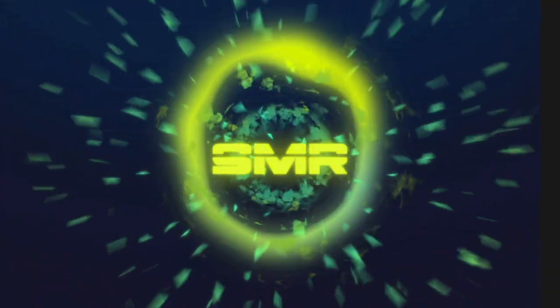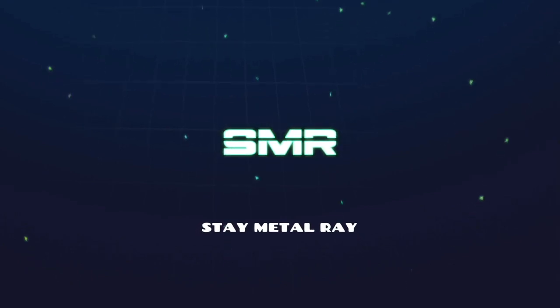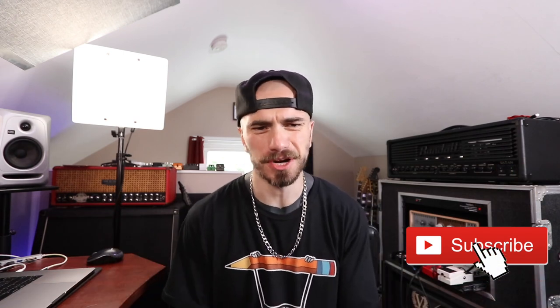Today we're going to be talking about the studio gear that I can't live without. My name is Ray, I'm a guitar player here on YouTube, and I'm doing this video for two reasons. One, the obvious reason — I just want to talk about some gear and nerd stuff, and talk about the things I'm really passionate about that make my workflow and career as streamlined as possible.